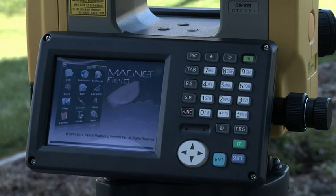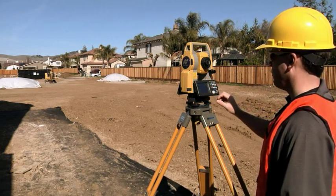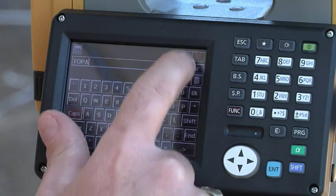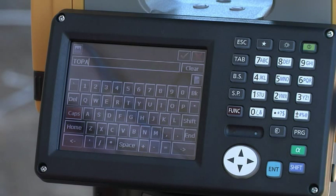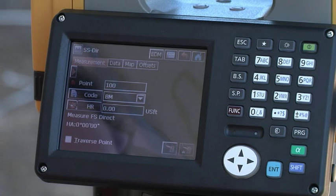Simplify your work in the field and increase your productivity by operating this complete field solution from the large, bright Windows CE6 touchscreen display. You can do point collection, description entry, calculations, as well as view points, lines, and icons to help you make faster decisions.